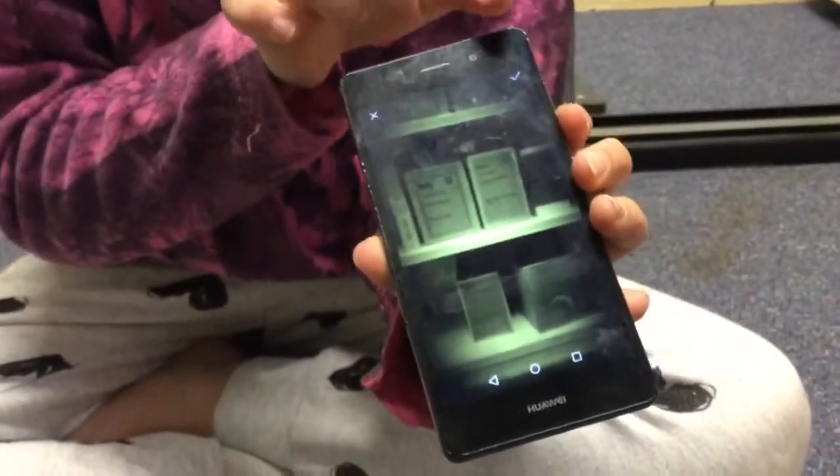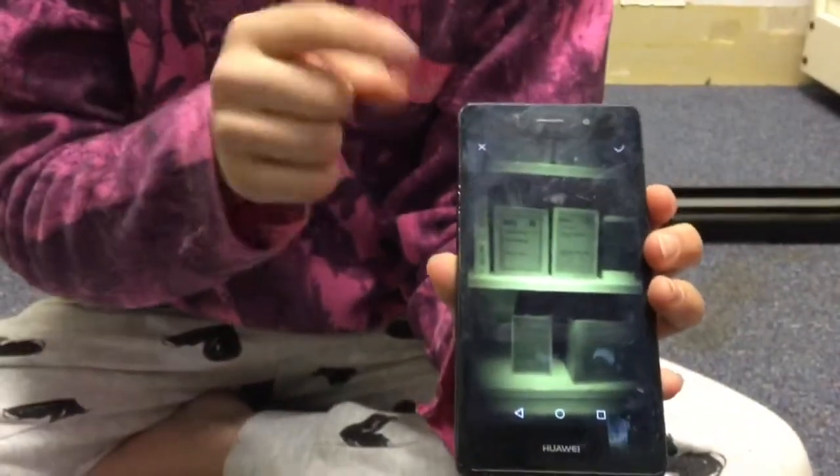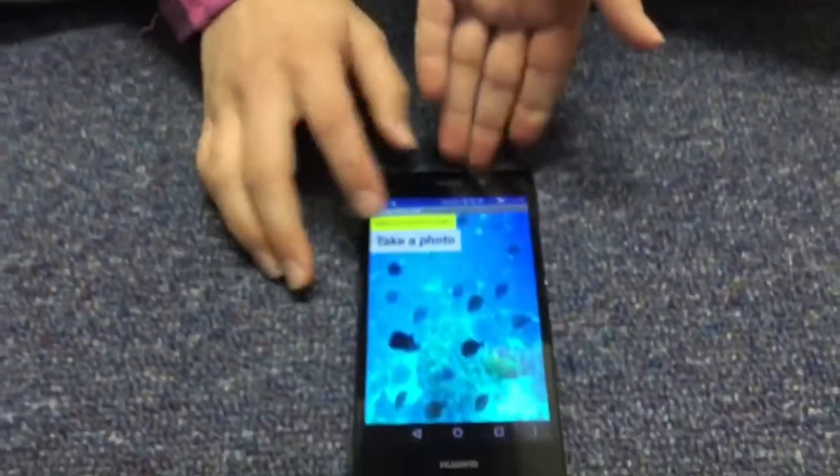So if you took a photo like this, it will come up, and then it will show an X and a tick. If you want it, you can press the tick and it will save to your gallery. If you don't want it, press the X. So let's go back to the home screen.